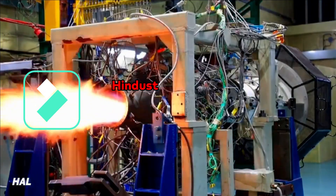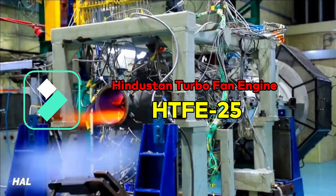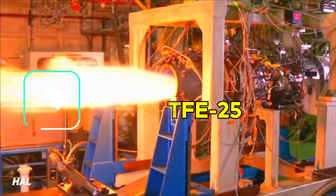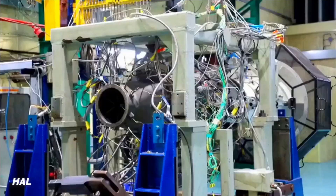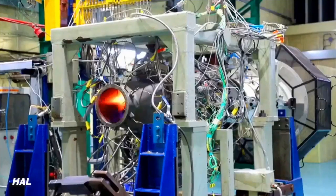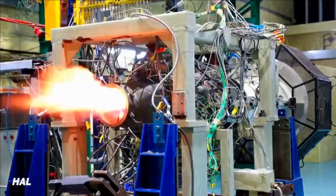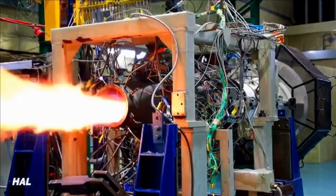HTFE-25, or Hindustan Turbofan Engine, is a 25 kN thrust class turbofan engine designed and developed to be used in basic or advanced military trainers, on small business jets, and also on large UAVs. The engine can be used on a 5-ton weight class aircraft in single engine configuration or on a 9-ton class aircraft in twin engine configuration.